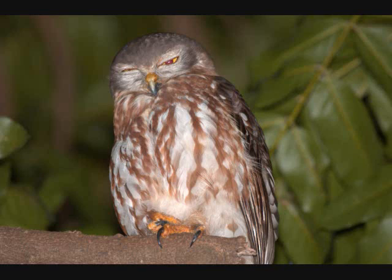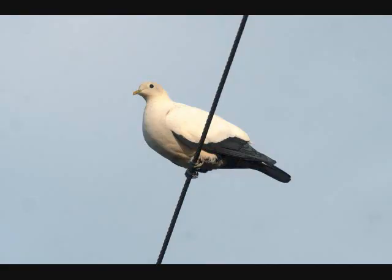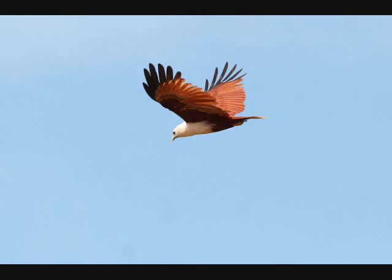This is a Barking Owl taken at the Darwin Botanical Gardens. This is an Imperial Pigeon. This is a Brahminy Kite.